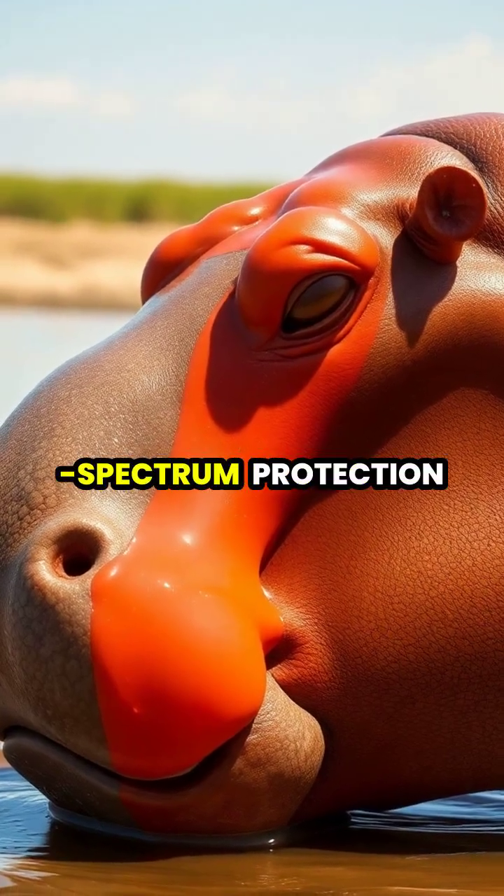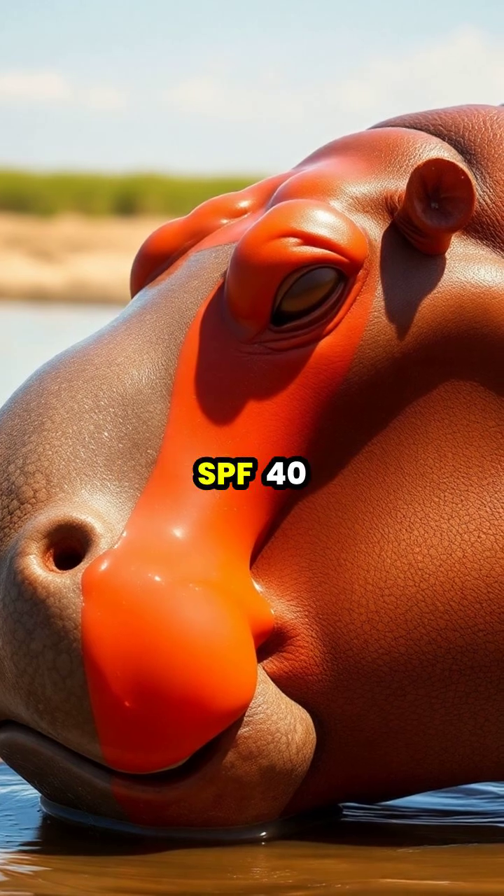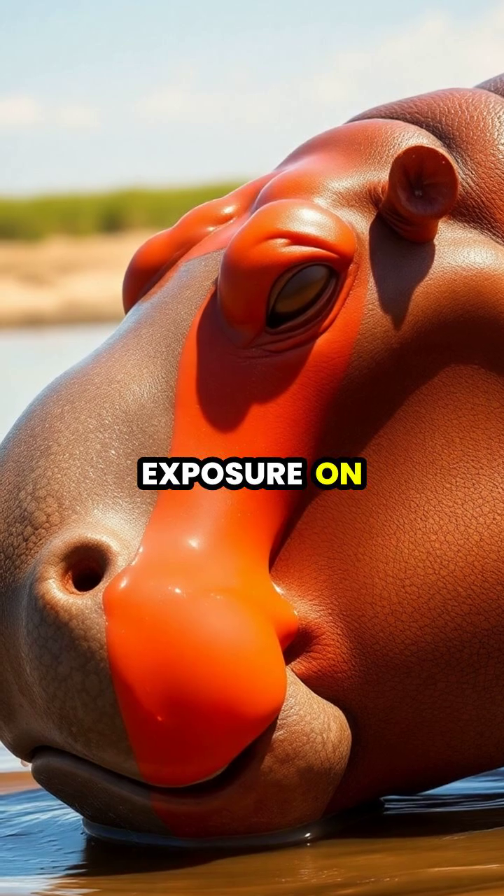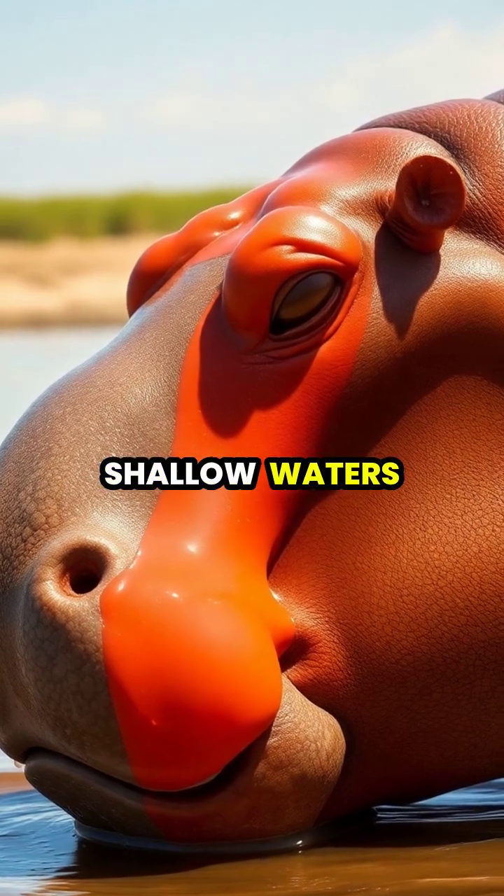The hippos' natural sunscreen offers broad-spectrum protection equivalent to SPF 40, effectively shielding these massive mammals during their daytime exposure on riverbanks and in shallow waters.